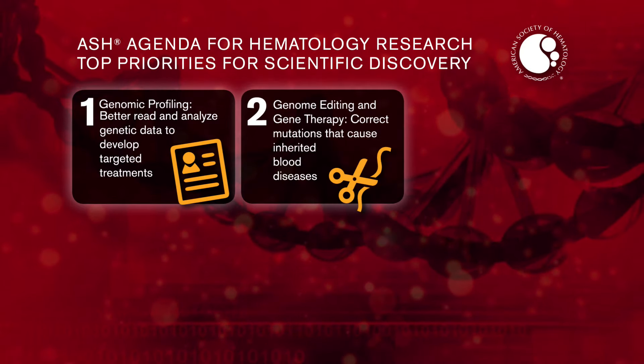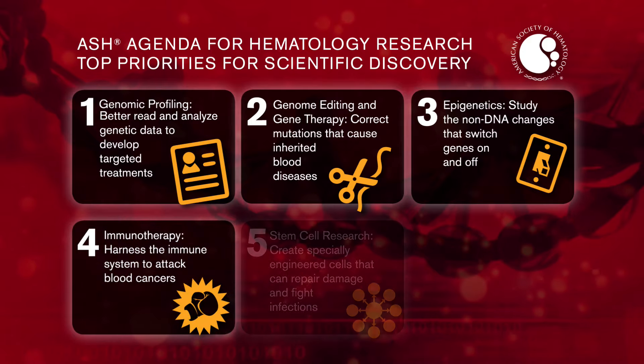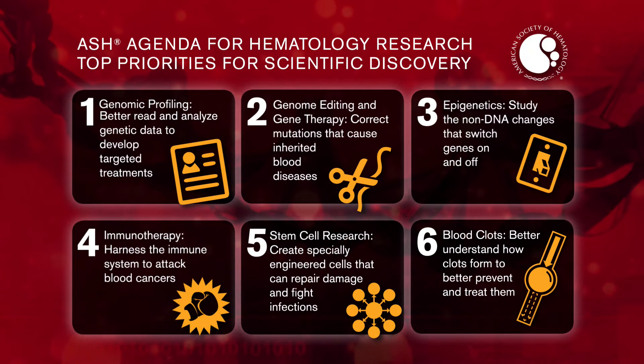I do think that we are getting closer than ever before to making cancer a chronic illness, and there is potential for a cure. Now is the time to invest in the National Institutes of Health to launch the field into the next generation of care for hematologic conditions.